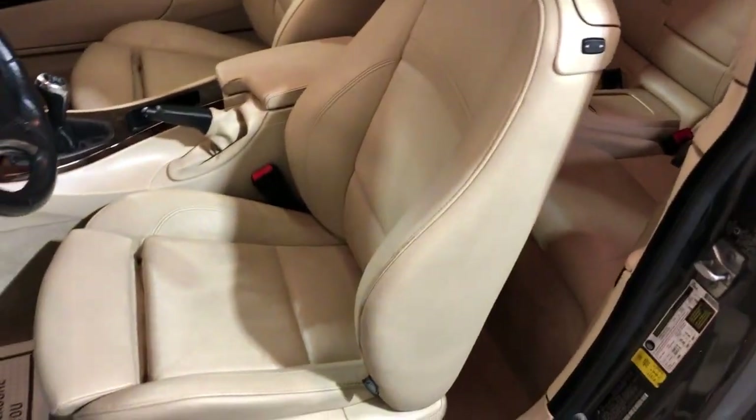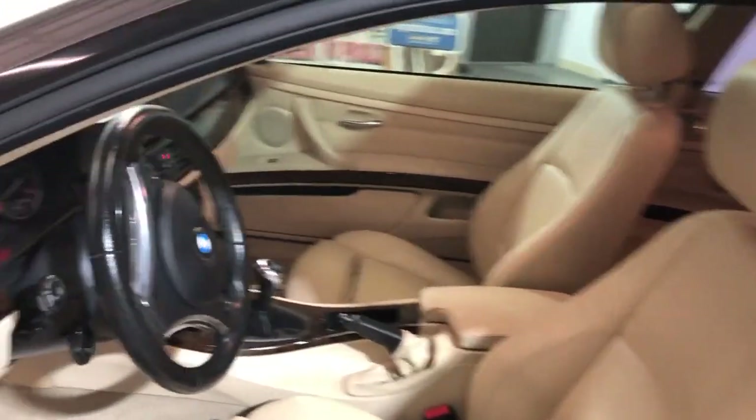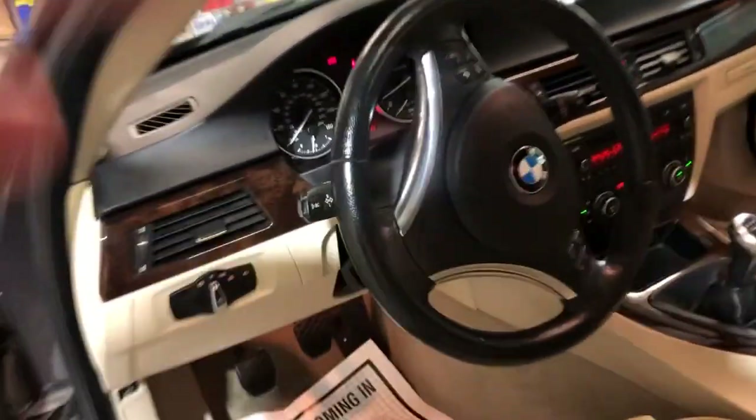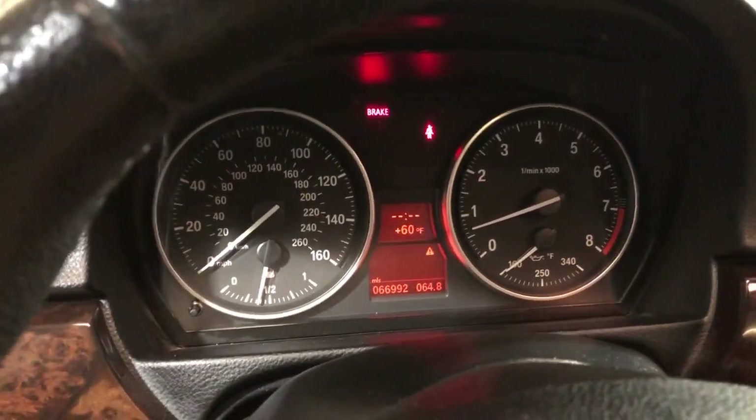Leather interior, power windows, power locks, power mirrors, power memory seats, sports package. Leather is in great shape, nice and clean. No warning lights on on the dash, 66,000 miles.